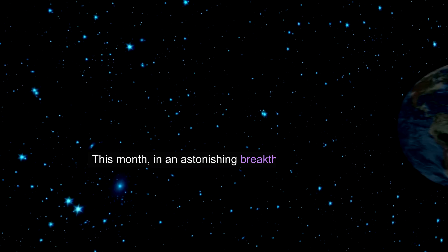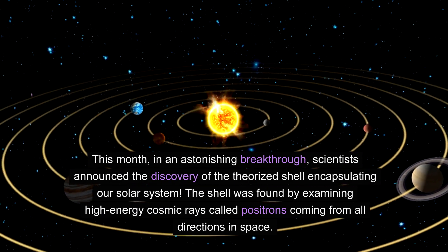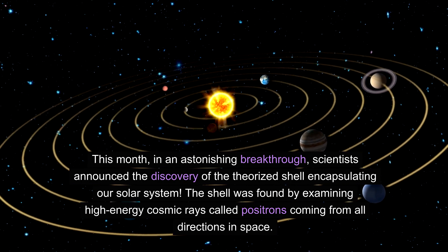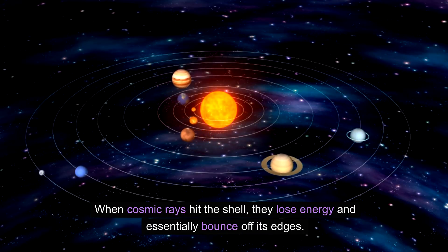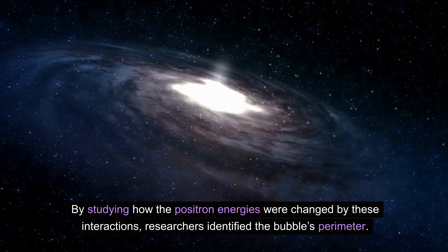Until now. This month, in an astonishing breakthrough, scientists announced the discovery of the theorized shell encapsulating our solar system. The shell was found by examining high-energy cosmic rays called positrons coming from all directions in space. When cosmic rays hit the shell, they lose energy and essentially bounce off its edges. By studying how the positron energies were changed by these interactions, researchers identified the bubble's perimeter.